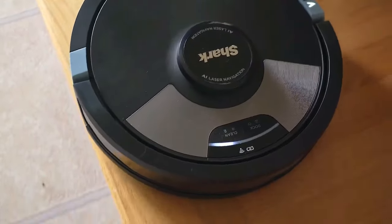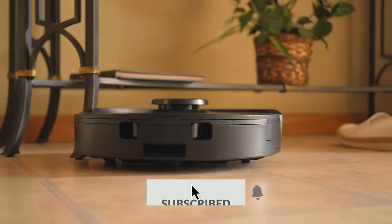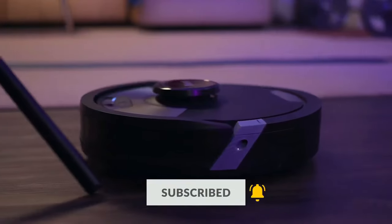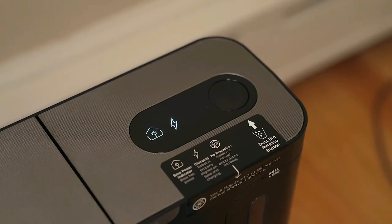For pet owners, this vacuum is a dream come true. With powerful suction, sonic mopping, and the self-cleaning brush roll, it effectively picks up pet hair and tackles stuck-on pet messes. If the Shark AI Ultra 2-in-1 Robot Vacuum sounds like the future of cleaning you've been waiting for, don't forget to check out our Amazon link below.